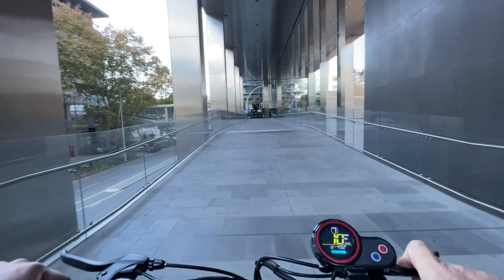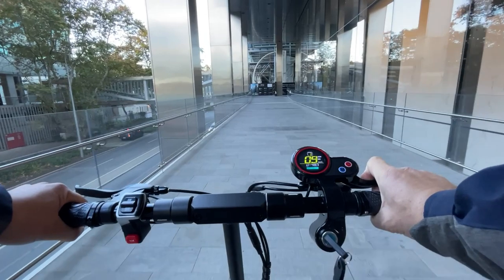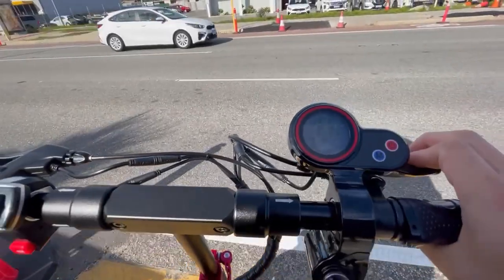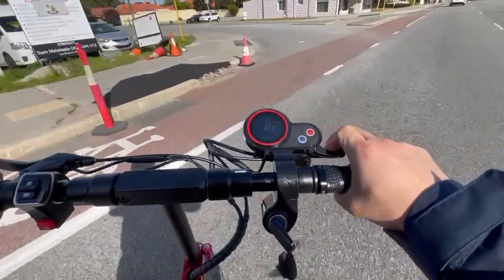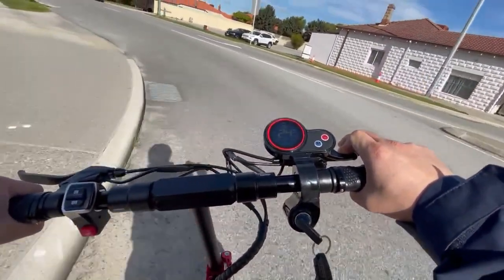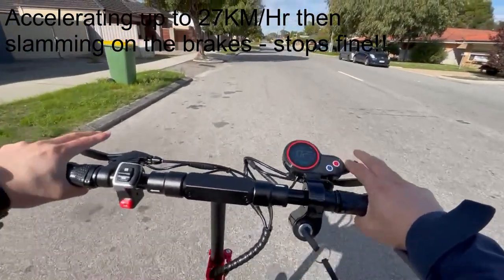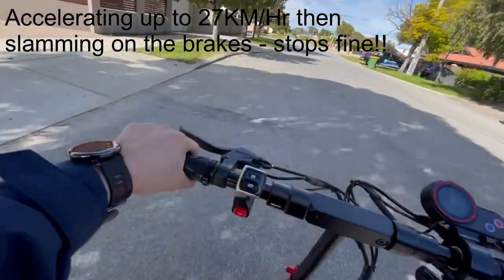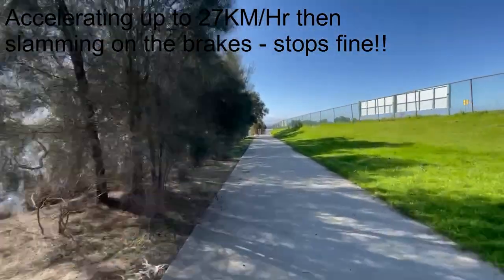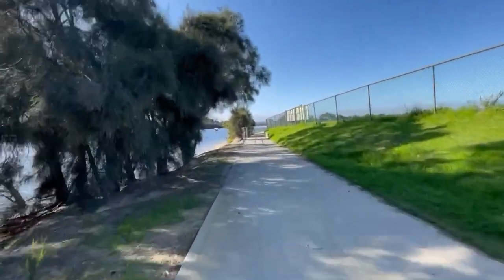Braking is really good considering the weight of this thing. Anyone with a single-brake scooter moving up to dual brakes will notice a considerable improvement in braking performance. From 25 kilometers per hour to standstill is just a touch under three meters, which I think is pretty decent. If you try to skid it to a stop you may get less than that, but I don't recommend that unless you know what you're doing.